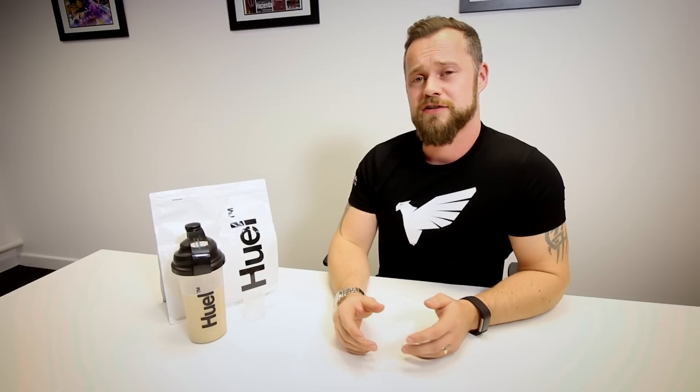It was really cost effective as well. Each serving of Huel probably cost around about £1.60. If I prepared a meal myself I'd probably be spending around £3.50 per meal, and if I didn't do my meal prep and ended up going to a supermarket, I could easily spend six, seven or eight pounds per meal. So £1.60 all of a sudden sounds really, really cheap.